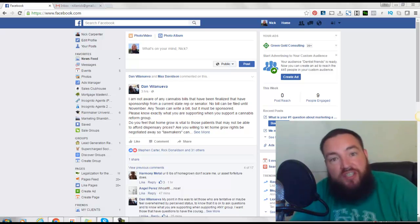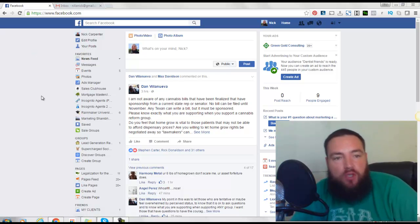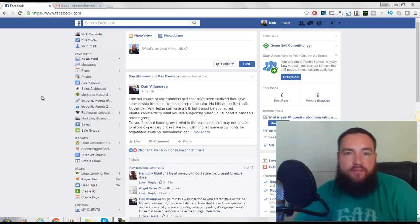Alright, what's going on? It's your friend the marketing genius, Nick Carpenter, and I'm going to show you a way today that you can make your Facebook newsfeed more enjoyable — and who doesn't want to have a more enjoyable Facebook newsfeed, right?